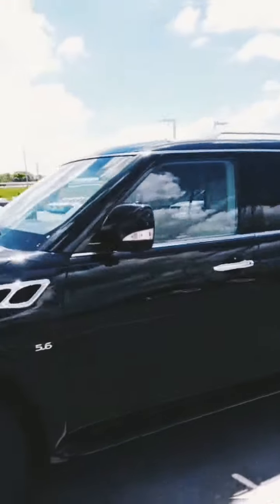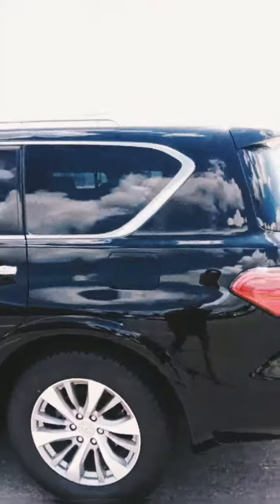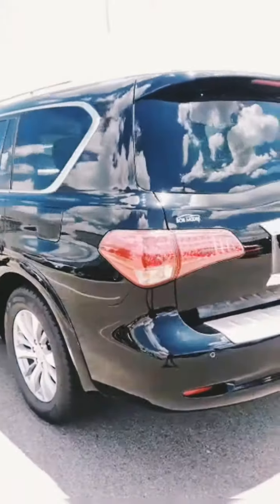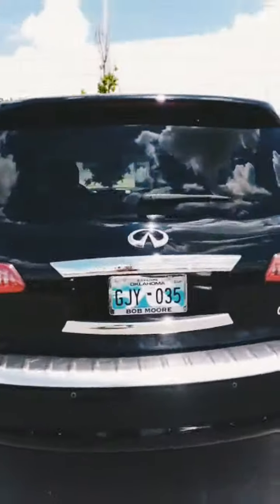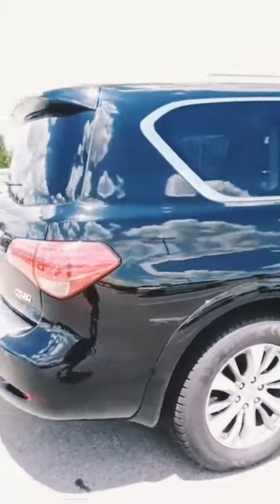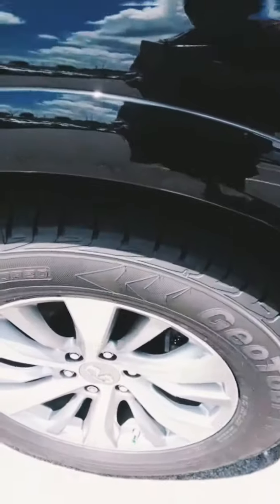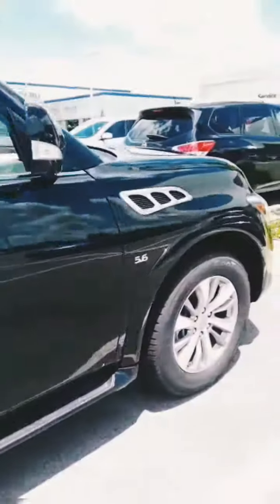2016 Infinity QX80 in black. Beautiful chrome accents, and the wheels look like they're brand new. The tires are in great shape as well.